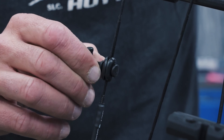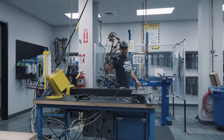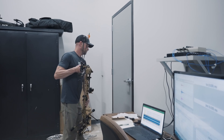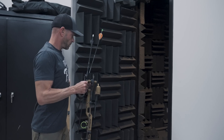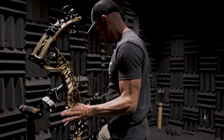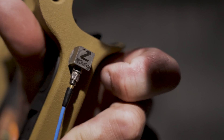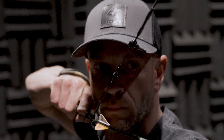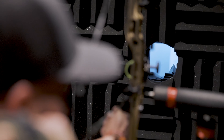Our team has been developing a string damper for a few years. Most of the products in the market last from 25 to 100 shots — that just doesn't meet our requirements. Through material design and testing, we've developed the Whole Shot V2 to improve sound, improve vibration, all while maintaining the high durability standards you've come to expect from Hoyt products.